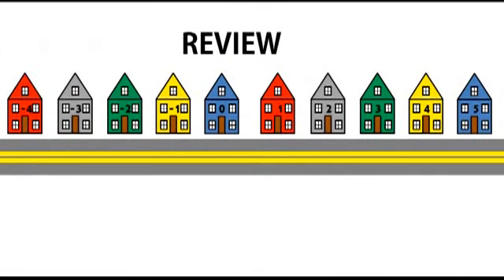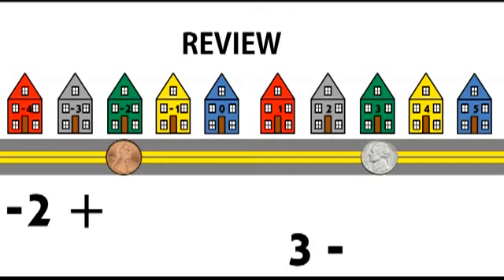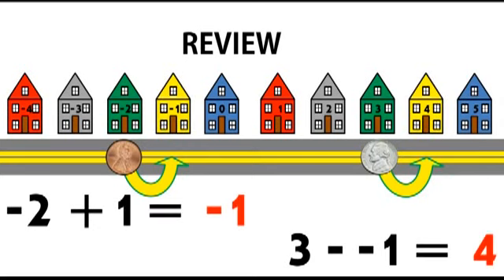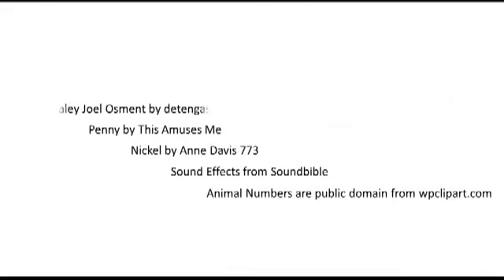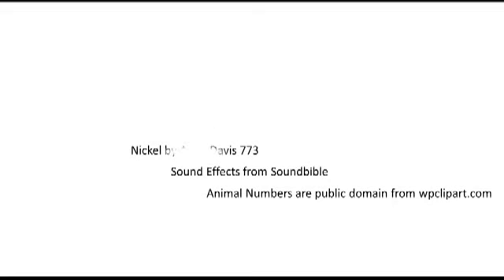Let's review the whole process. The first integer is your starting point. If you add, use Abe. If you subtract, use Tom. A positive number means to move forward. A negative number means to move backwards. Where you end up is your answer. I hope this makes adding and subtracting positive and negative integers a less frightening experience for all of you.